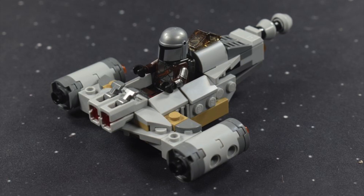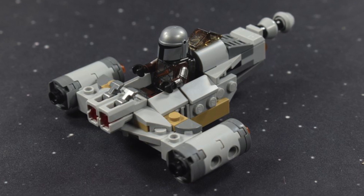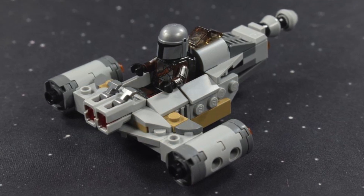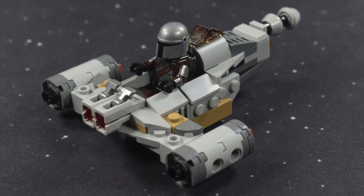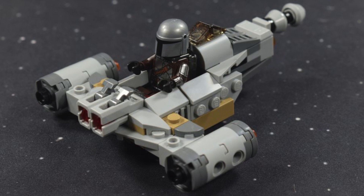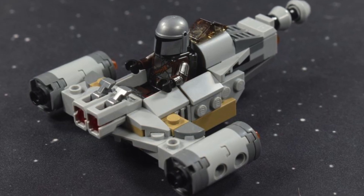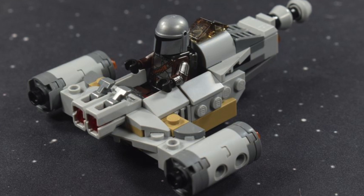Next is set 75363 - a Mandalorian N1 Microfighter. I'm very surprised because we've literally only just had a Mandalorian Razor Crest microfighter, so this is coming out surprisingly quickly. Maybe they're retiring the Razor Crest. It's going to be $14.99, 88 pieces, and supposedly includes Mando and Grogu.